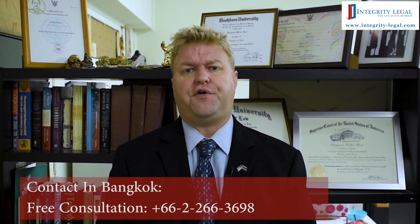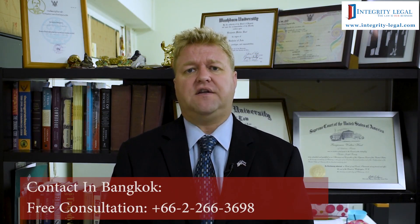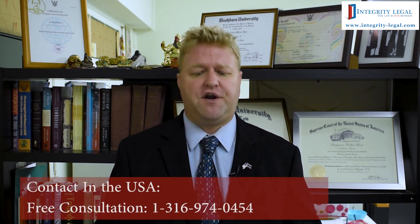Hello, my name is Benjamin Hart. I'm an American attorney and the managing director of Integrity Legal here in Bangkok, Thailand. As the title of this video suggests, we are comparing the elite visa to the Thai retirement visa.